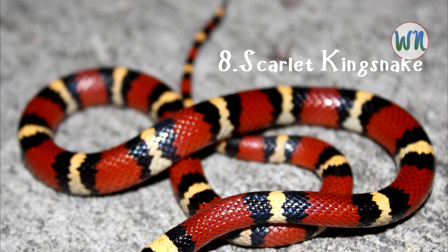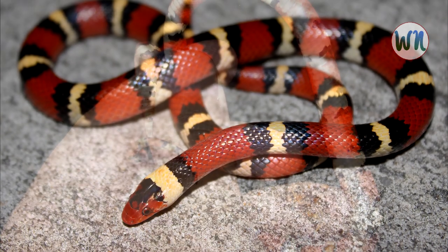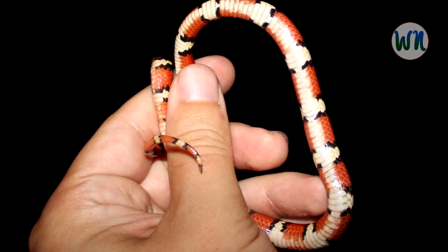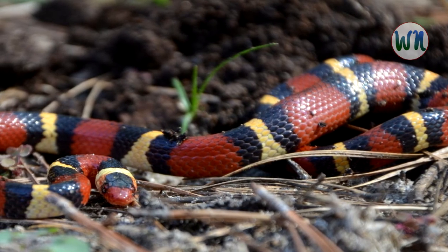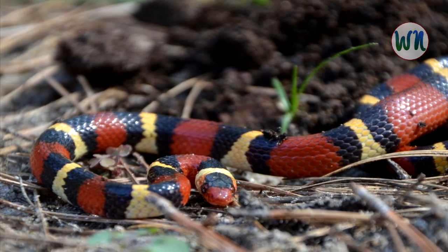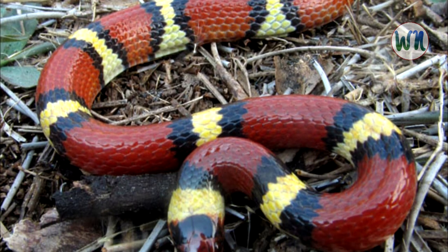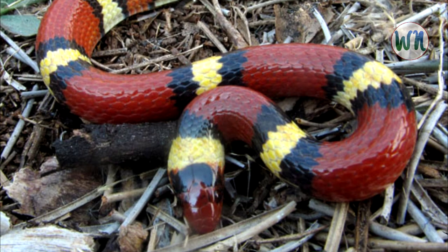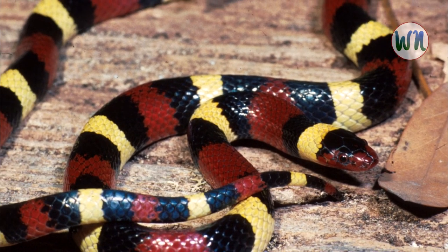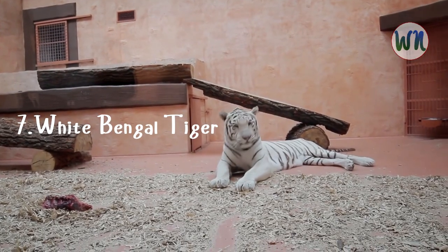On number 8, we have the Scarlet Kingsnake. This lovely, non-venomous snake can be found in the pine forests and fields of the southern and eastern United States. It can grow to be two to four feet long and has a magnificent color pattern of black, red, white, or yellow bands along its body. These bands cause it to be mistaken for the deadly coral snake by predators, including people. A kingsnake can be distinguished from a coral snake by its red nose, contrary to the black nose of the coral snake. Young kingsnakes are more attractive, with pure red, black, and white bands, the white yellowing with age. Despite its ability to climb and swim, the kingsnake prefers to hide beneath decaying pine bark or in pine stumps.